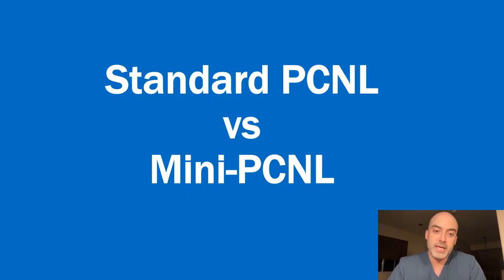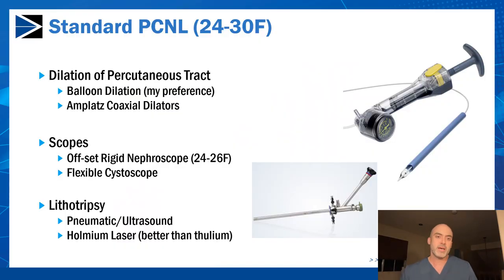Now to compare standard PCNL and mini-PCNL. Standard PCNL uses a 24 to 30 French sheath. My preference for dilating the tract is to use a balloon dilator, which typically dilates to 30 French; you then advance the plastic sheath over the balloon for your access. The scopes used are typically an offset rigid scope ranging from 24 to 26 French. I also use a flexible cystoscope to maneuver in areas of the kidney where the rigid nephroscope can't reach. Lithotripsy options include pneumatic and ultrasound such as the Shock Pulse or Trilogy, and the holmium laser.